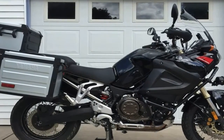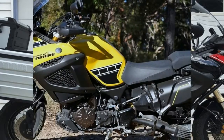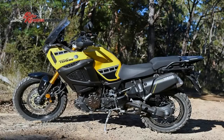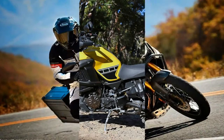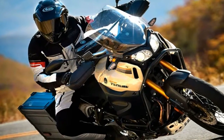MSRP on the Super Ténéré is $15,099, or $16,199 for the Super Ténéré S. Both come in Team Yamaha Blue for 2018. Yamaha covers your new ride with a 1-year limited factory warranty.